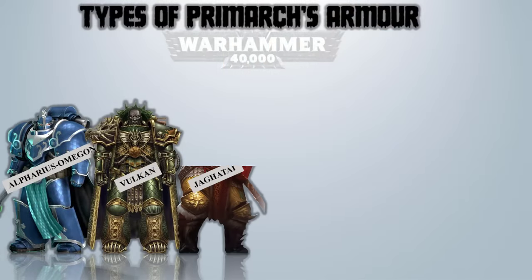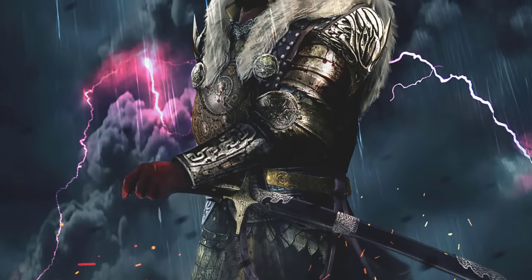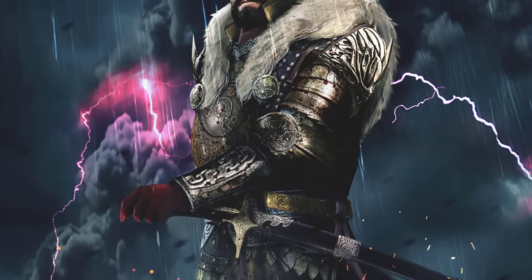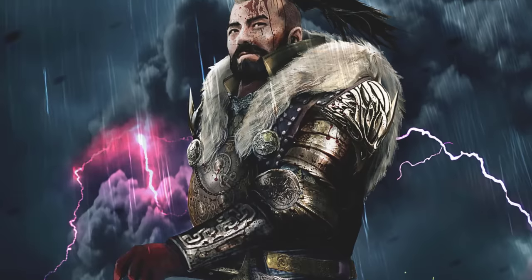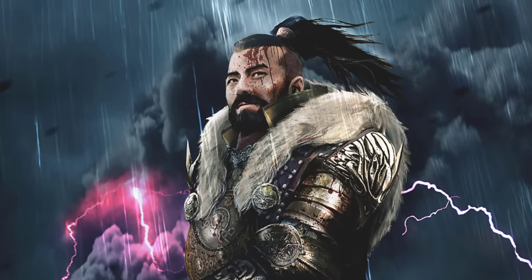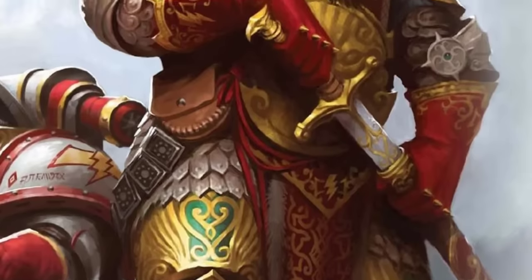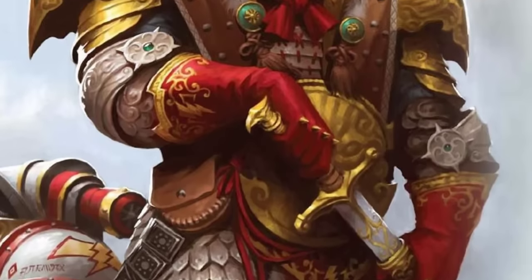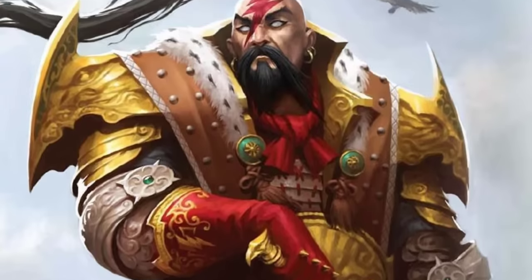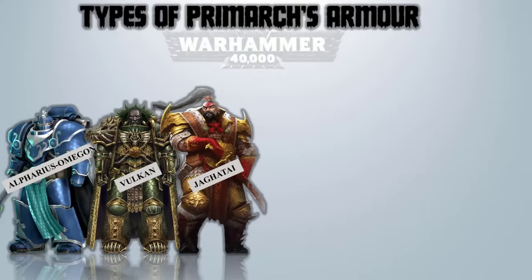Jaghatai Khan – Artificer Wildfire Panoply. The Wildfire Panoply worn by Jaghatai Khan was a visually striking power armor that combined both beauty and impenetrability. It flawlessly matched his swift and relentless combat approach, incorporating exclusive systems that further enhanced the Primarch's already unparalleled reflexes. It was golden in color with red markings, as well as having fur on the boots and on the chest.